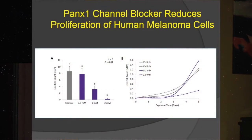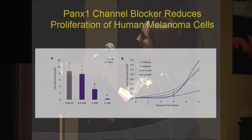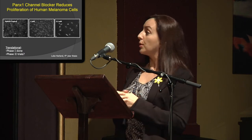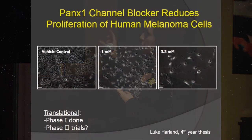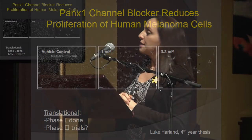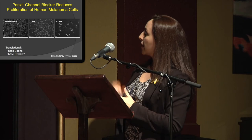We can use a chemical blocker to block these pannexin channels and reduce the way they grow. These growth curves show we can really reduce the proliferation of these cells. We can also change their morphology. So not only is removing the cell phones beneficial, but plugging the cell phone with a blocker — making sure they cannot send any texts to their fellow cells — means they cannot grow so much.